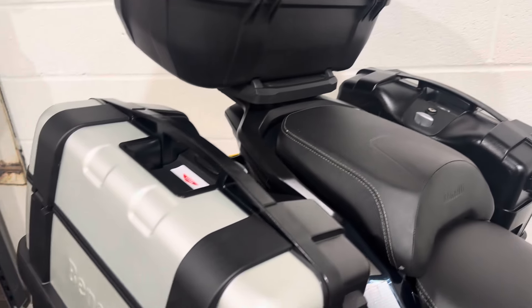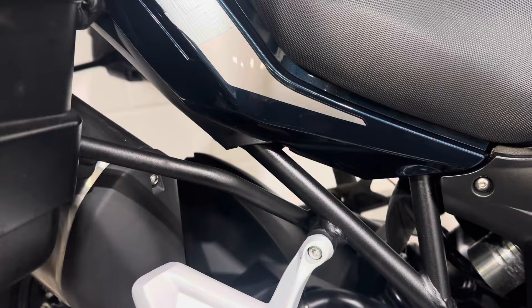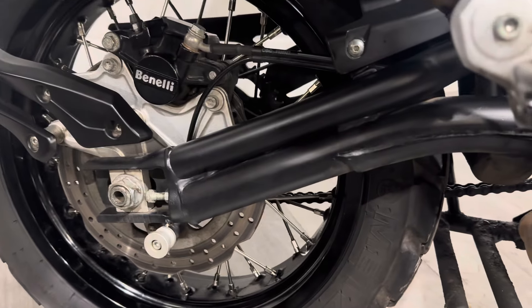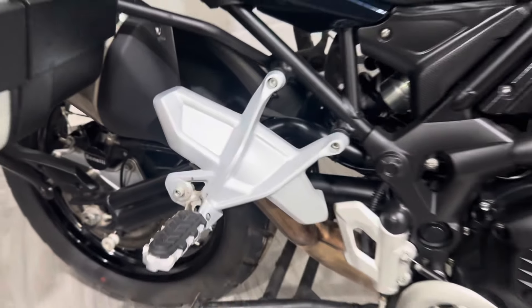Let's see all the luggage. This is a 2023 plate — I think it's done just under 9,000 miles. Obviously it's got the trellis swingarm, which differs from the 702.